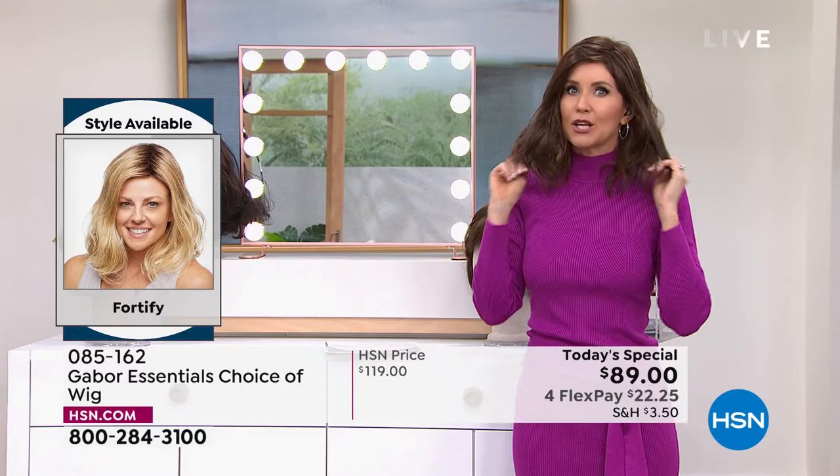So this Fortify — this is the one. These are all brand new styles. Everyone is loving this because this is the look everybody goes for. You want that beachy wave — if you've ever tried to get it, Martino has a couple of tools that help us get this look.